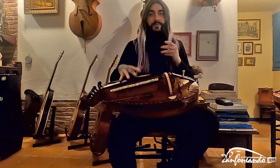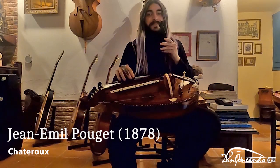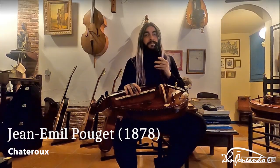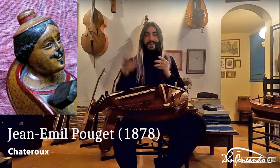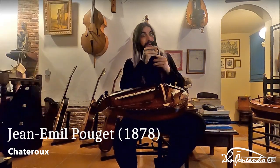This hurdy-gurdy was made by Jean-Emile Pouget in 1878. Jean-Emile Pouget was a luthier from Châtres, and he won quite a lot of prizes. I will list them in the description so you can have a look. Let's see how it sounds.